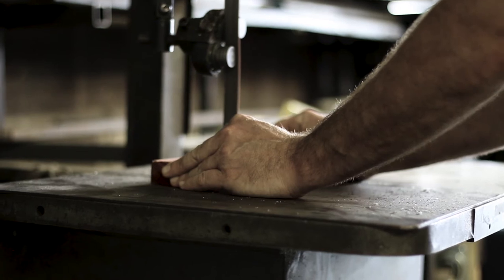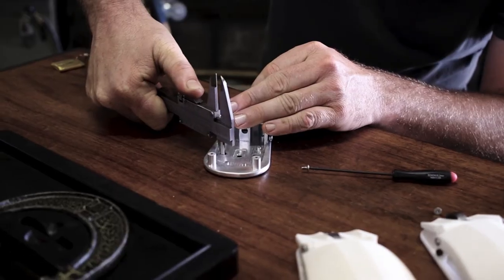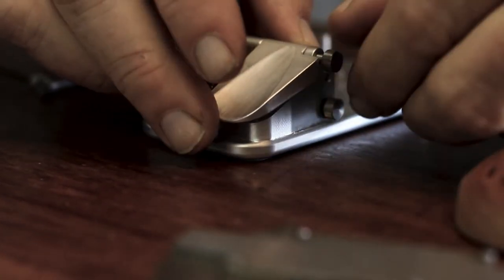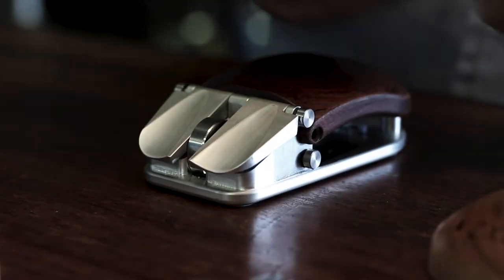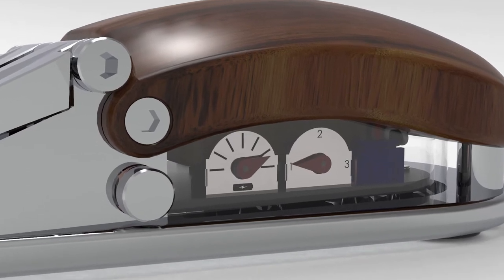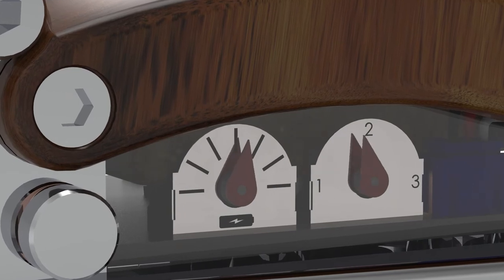We're a small company, and to achieve this scale of production will be a first for ExoVault. We want to bring this level of beauty to a much wider audience than we've been able to do before. And through this Kickstarter, we hope to do that. We're coming to you, the Kickstarter community, to ask for your support in the funding of this object.